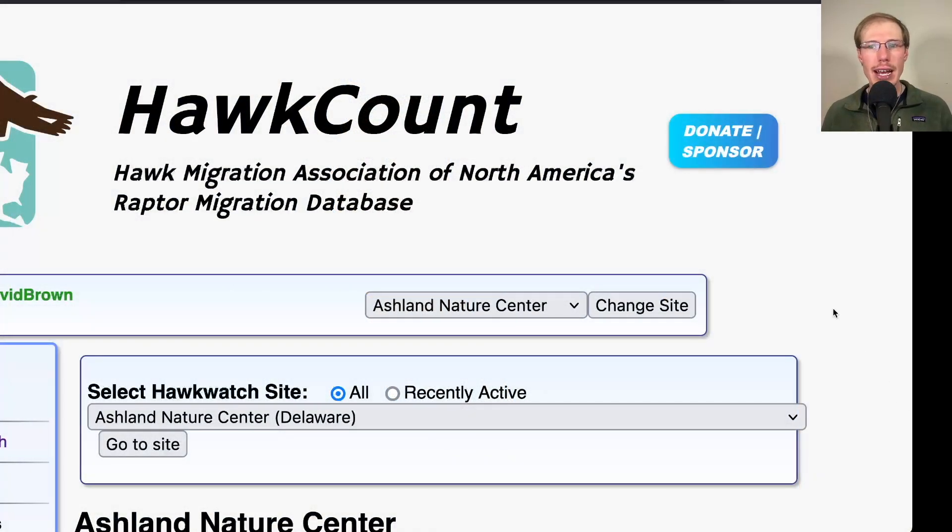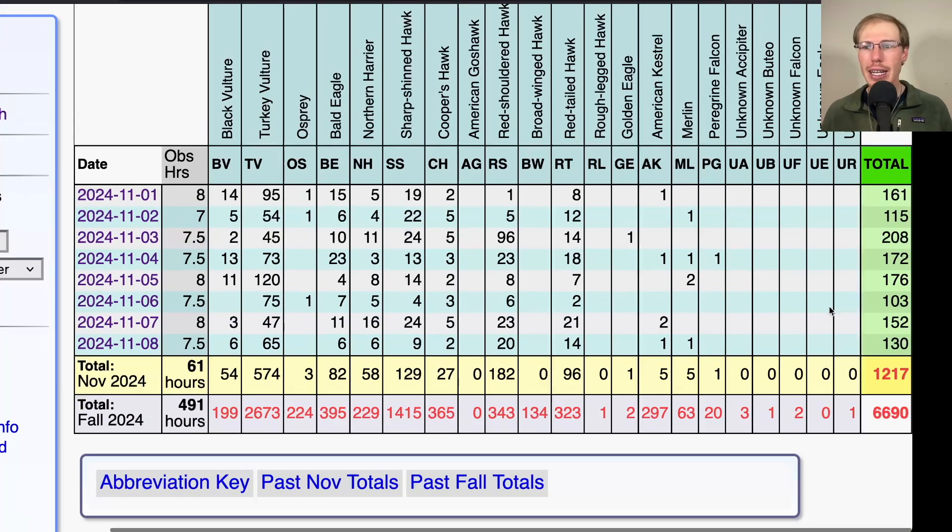Taking a look at the hawk count, the theme for November has been steady flights every day. The highest day was just over 200 birds, but every day we've had at least 100. It's been steady with vultures migrating, some days with a lot of eagles, and pretty good numbers of harriers. Accipiter numbers are somewhat low to moderate, especially Cooper's hawks — just getting a few here and there. Red-shouldered hawks — we're coming into the peak time, and on November 3rd we had 96 of them. Yesterday on the 7th we had 16 harriers, which tied for the second highest ever in one day.